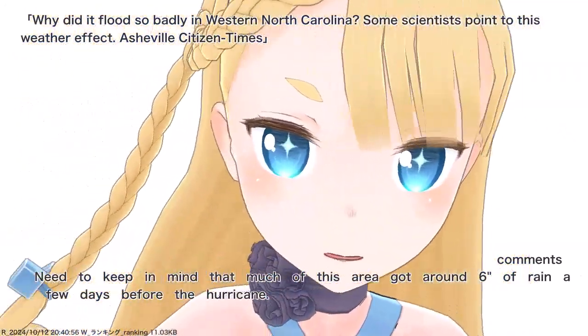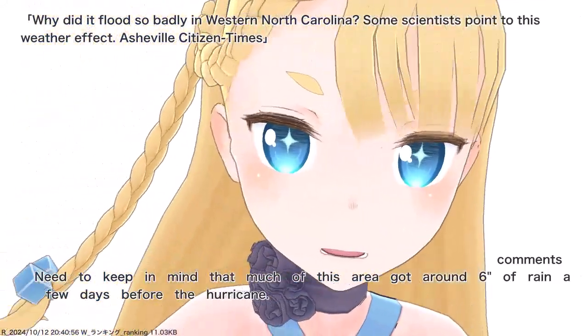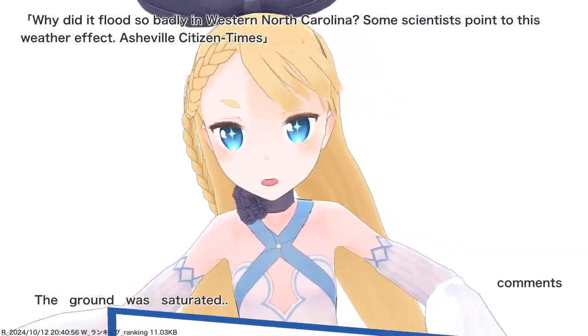We need to keep in mind that much of this area got around 6 inches of rain a few days before the hurricane. The ground was already saturated.